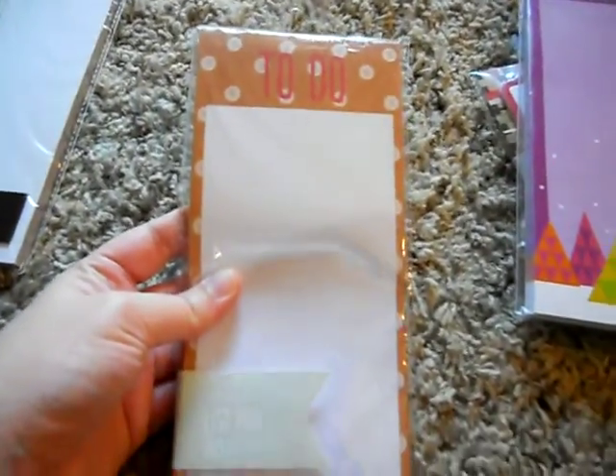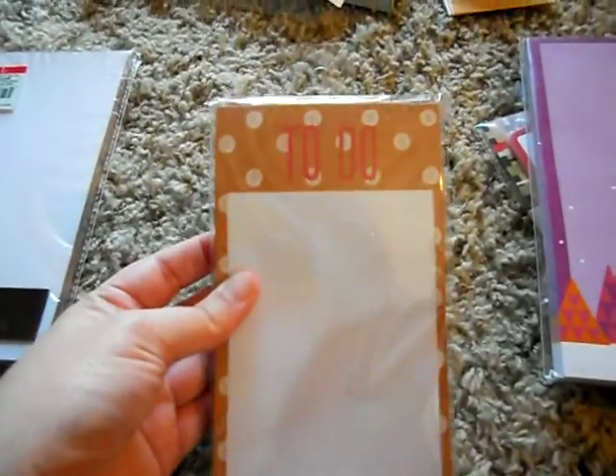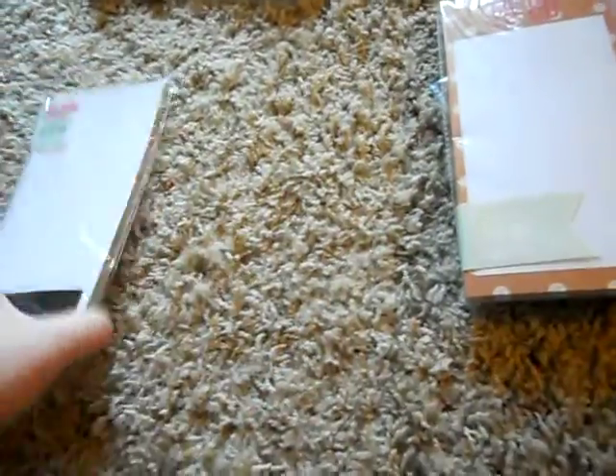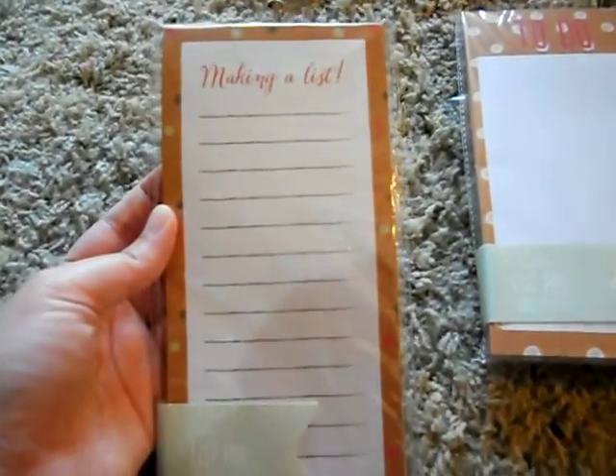And I found this to-do list with like the craft paper and white doodle dots that says to-do. And then I found this last one — it's the making a list one that kind of matches the other one, except the dots have like different colors. So that's all the notepads I got.